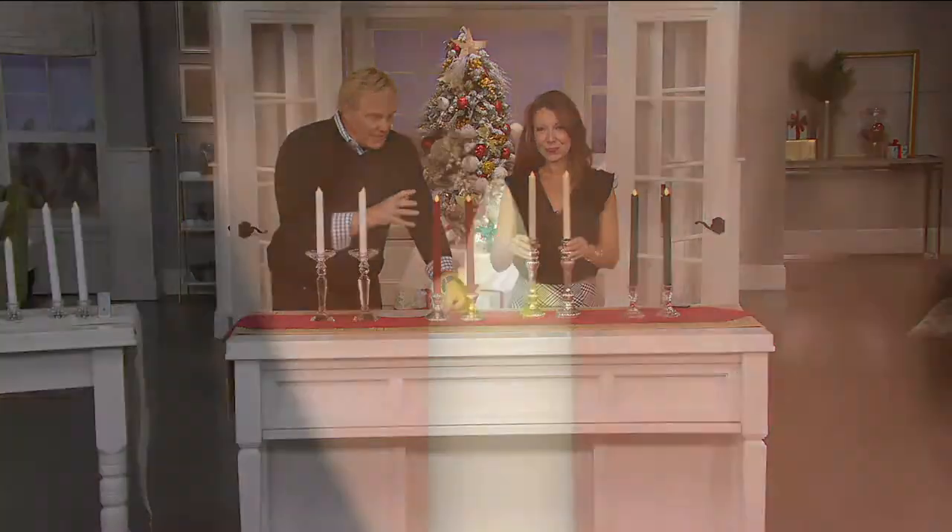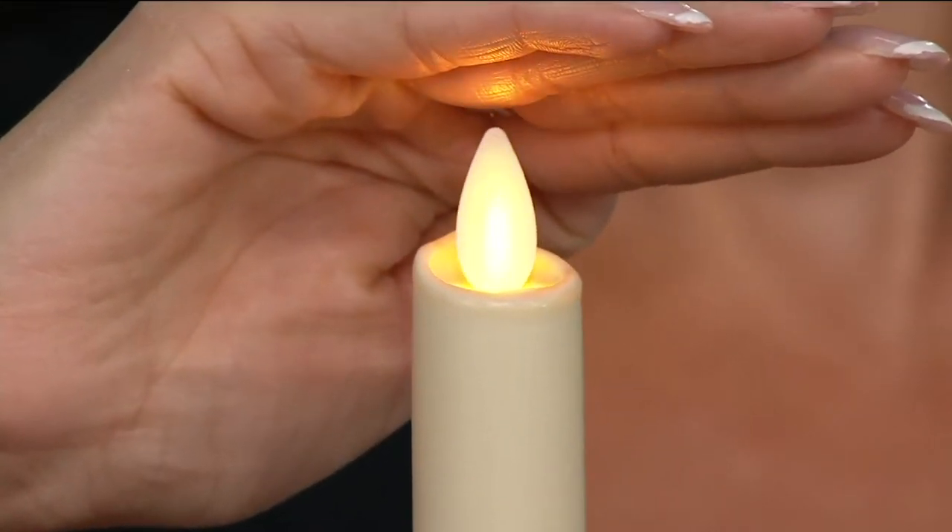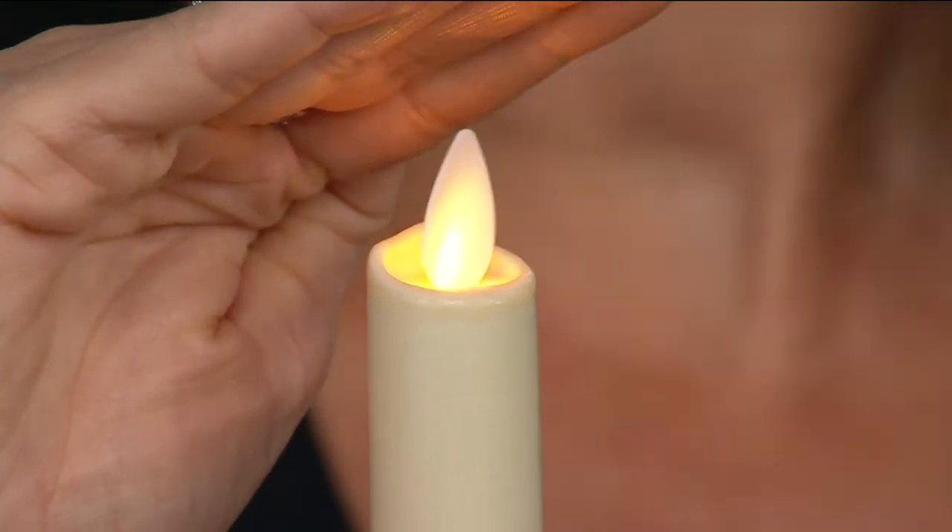Because we are huge fans of these Luminara candles. We have the traditional big guys — the pillar candles.